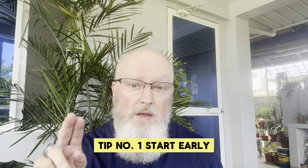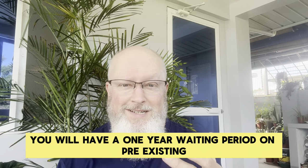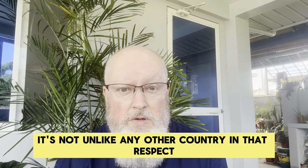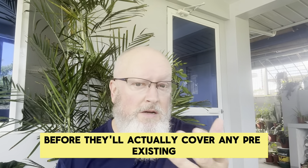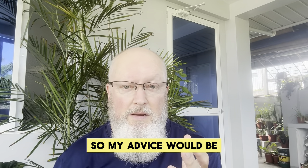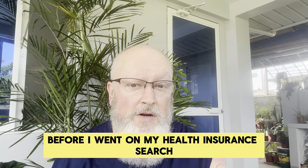Here are five must-know tips for expat health insurance in the Philippines. Tip number one: start early. You will have a one-year waiting period on pre-existing conditions on most insurance plans in the Philippines — it's not unlike any other country. So you'll have a one-year period before they'll actually cover any pre-existing conditions that you have. That could be crucial. My advice would be — and this is advice I didn't take on my own because I didn't think about it before I went on my health insurance search —